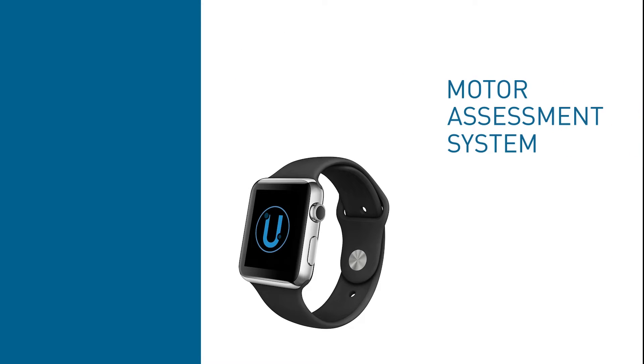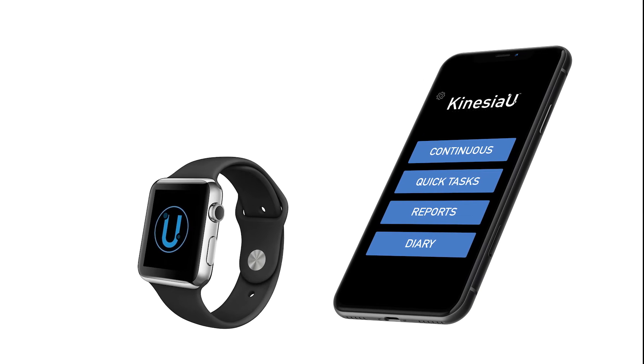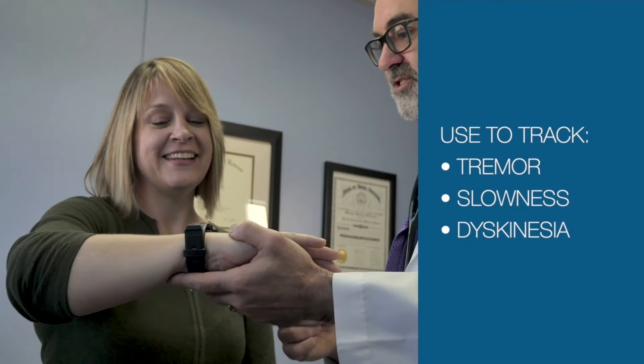The Kinesia U Motor Assessment System is a validated, smartwatch-based prescription app to manage Parkinson's disease symptoms using an off-the-shelf smartwatch paired with your smartphone. Use the system to track tremor, slowness, and dyskinesia.